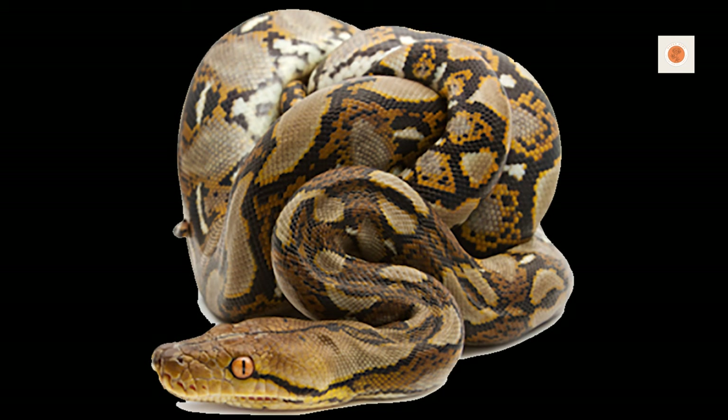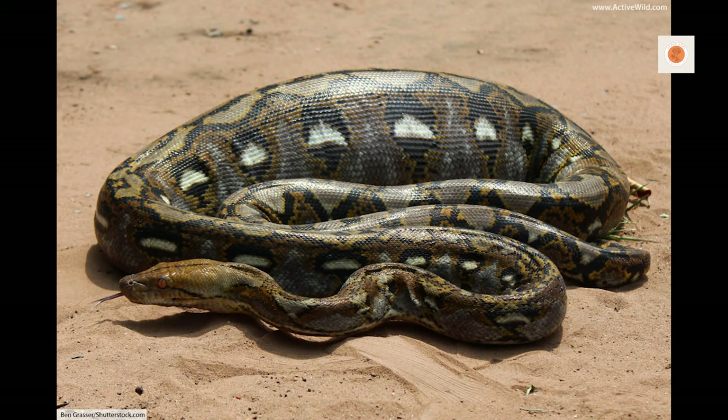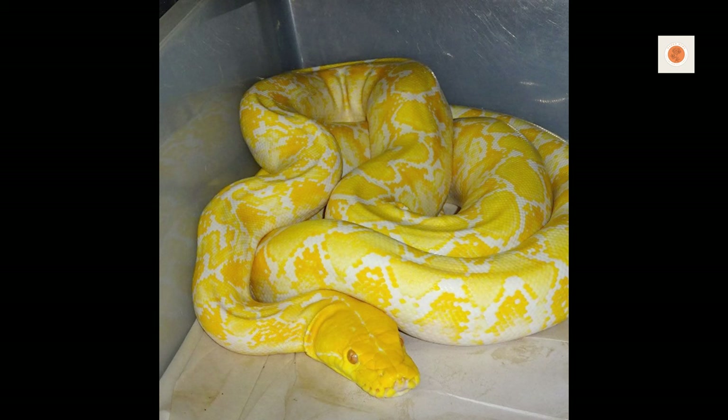Their cryptic tan and chocolate brown coloration with intricate geometric shapes down the back provide perfect camouflage in the underbrush. Like the name suggests, they have a reticulated net-like pattern that allows them to blend right into the dappled rainforest floor.